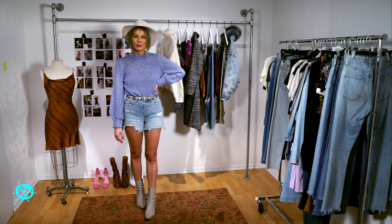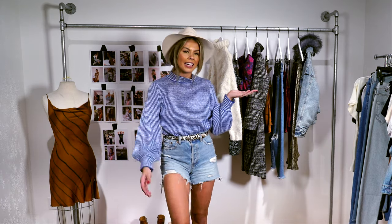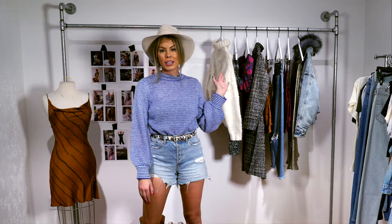Hi everyone, my name is Atilia and I'm the marketing director here at Planet Blue. The team and I thought it'd be cool to give you a sneak peek behind-the-scenes look into our style closet and highlight some of our favorite trends that are dropping this Tuesday.